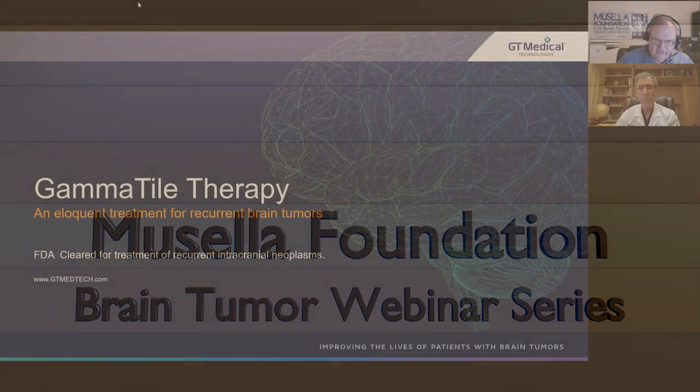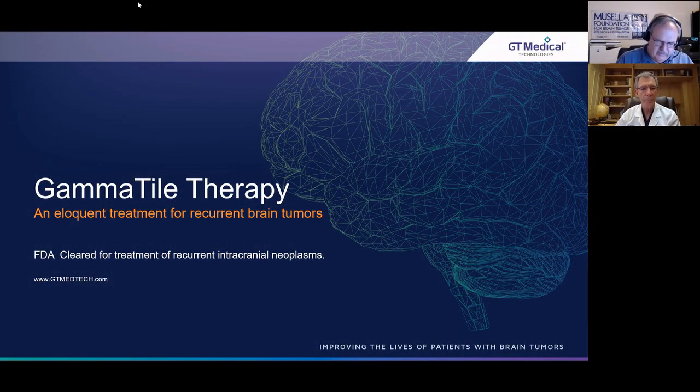I'd like to introduce you to our special guest tonight, Dr. Joseph Zambrowski, a professor of neurological surgery and director of clinical neurosurgery research at Barrow Neurological Institute in Phoenix, Arizona. He has spent 30-plus years at Barrow involved in the care of neurosurgery patients, including those with complex vascular lesions and brain tumors. He recently joined GT Technologies as a consultant after being involved in their seminal clinical trials. Tonight's topic is gamma tiles for brain tumors.